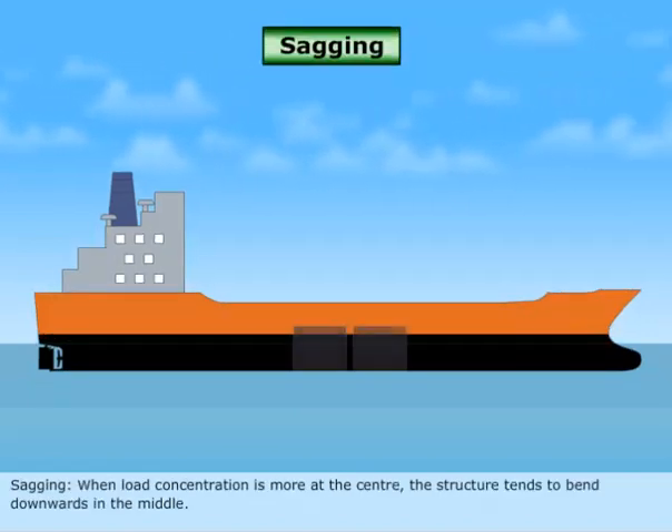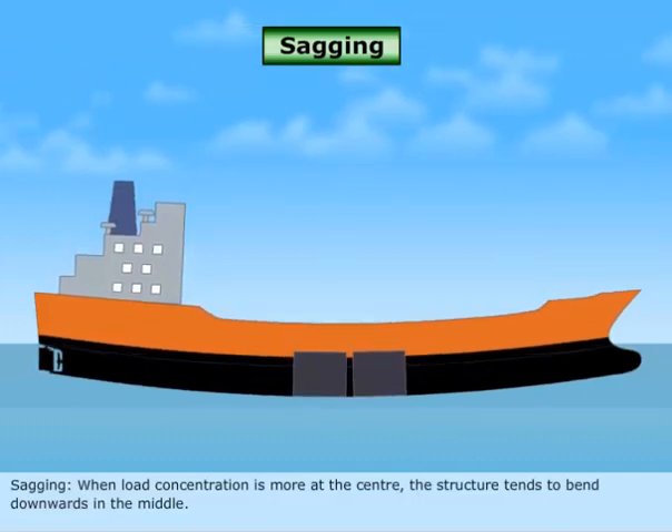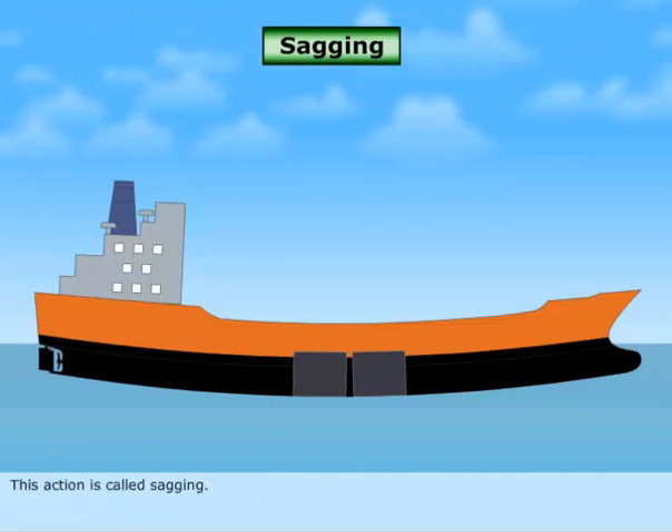Sagging. When load concentration is more at the center, the structure tends to bend downwards in the middle. This action is called sagging.